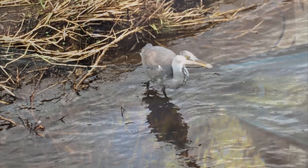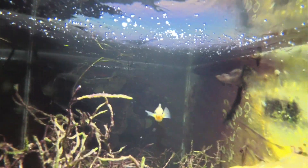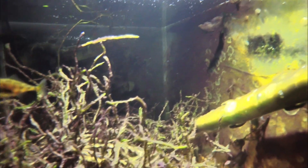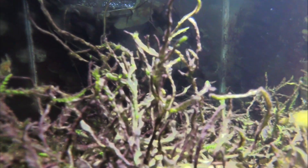Predators of the stickleback. Birds like herons and kingfishers will eat them. Also water beetles and water beetle larvae will eat them. For example, great diving beetles will happily enjoy a stickleback meal.